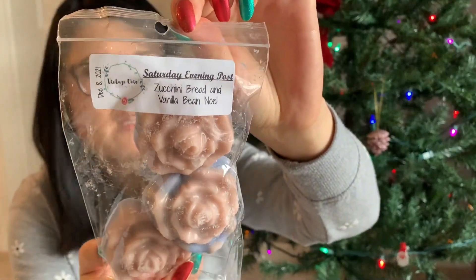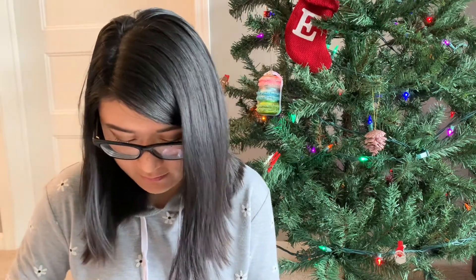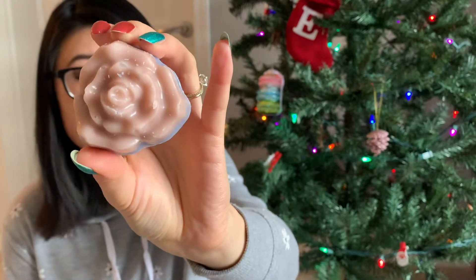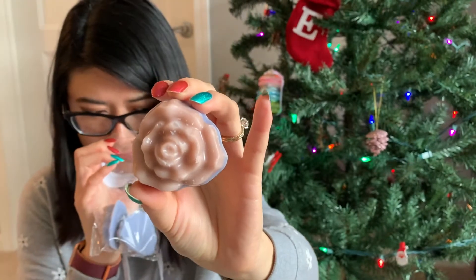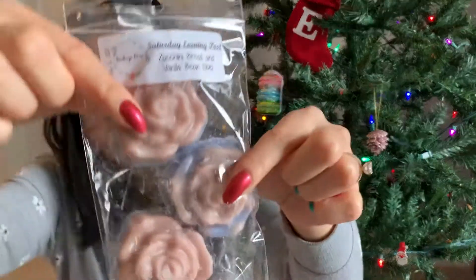The last rose pack is Saturday Evening Post — zucchini bread and vanilla bean Noel. I love zucchini bread and it's probably a tiny bit sweeter because of the vanilla bean Noel. This one's actually really strong — definitely zucchini bread heavy with just a smidge of extra sweetness from the vanilla bean Noel in the background. Really pretty, I love the purple. I really like Vintage Chic's zucchini bread — it's really nice.